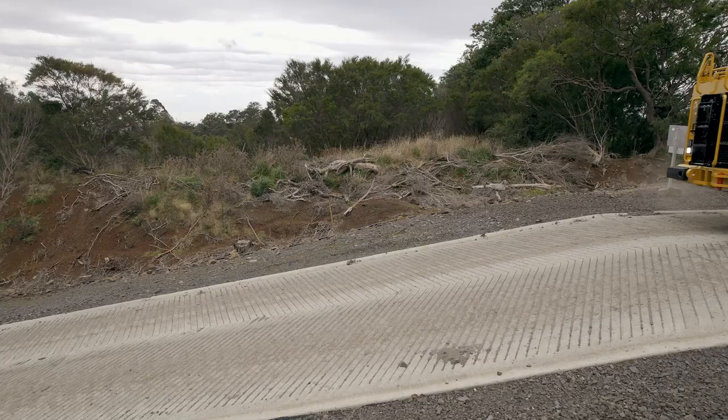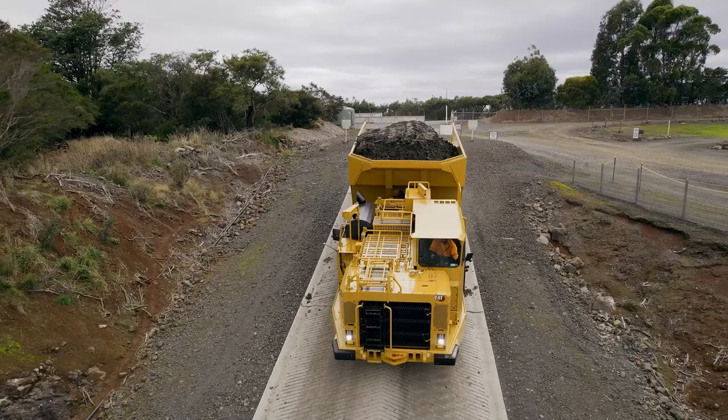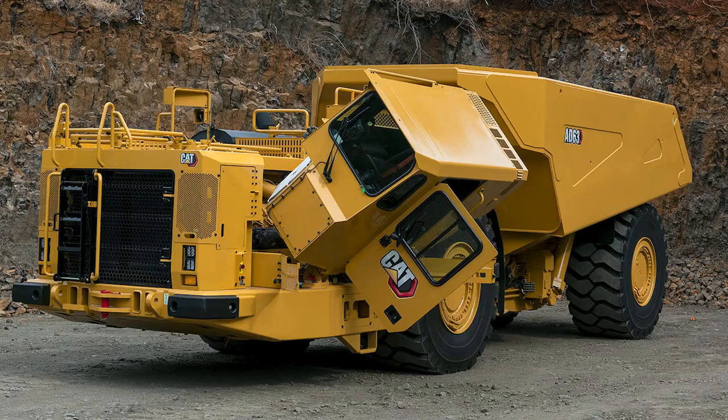Together with that, the automatic retarder system has also been improved to allow us to maintain downhill speed on grade at any selectable speed that the mine site requires. The AD63 now also has a tiltable cab.